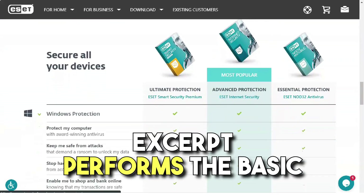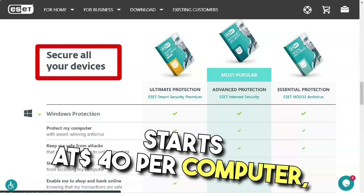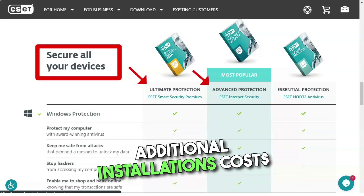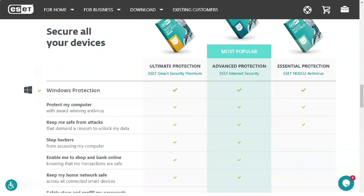ESET NOD32, the entry-level antivirus, performs the basic functions of antivirus. It starts at $40 per year for one computer. Additional installations cost $10 each, up to $80 for five.